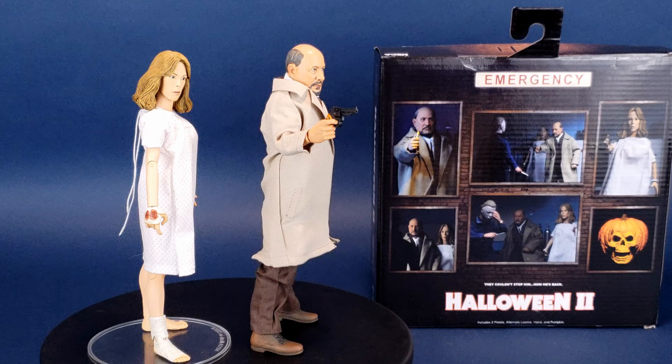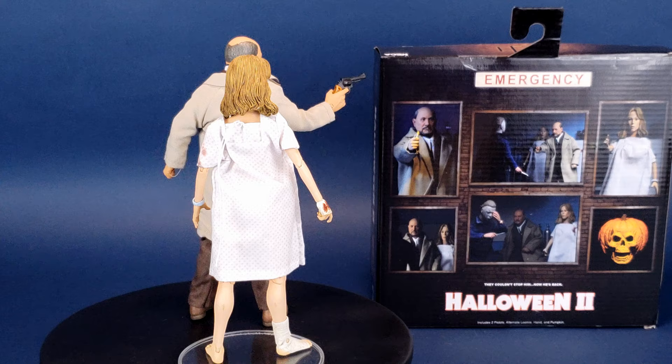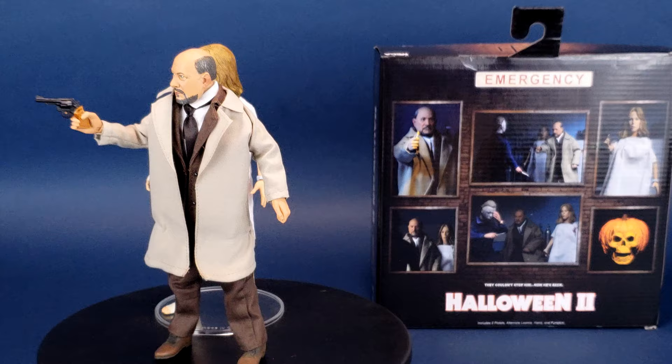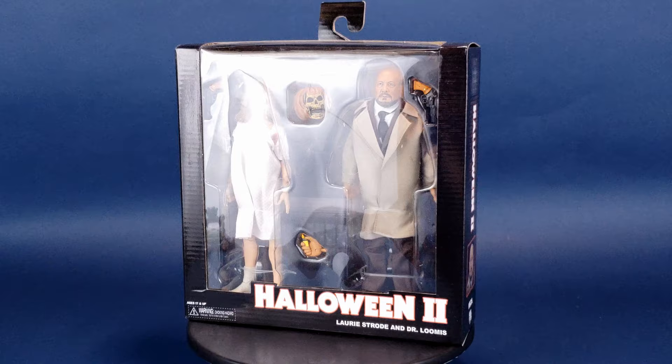From the classic 1981 sequel Halloween 2, Dr. Loomis and Laurie Strode stand approximately 8 inches tall and come dressed in cloth clothing. Each figure is highly detailed and fully poseable, featuring the authorized likenesses of Donald Pleasance and Jamie Lee Curtis.